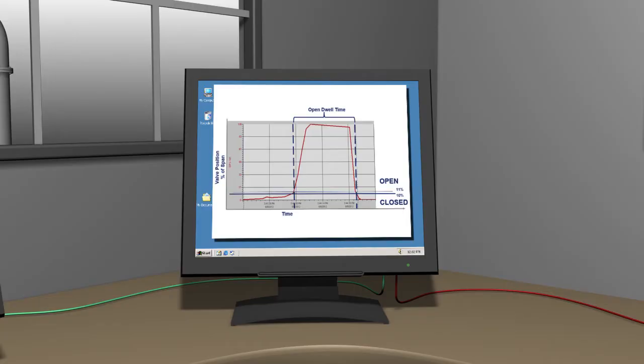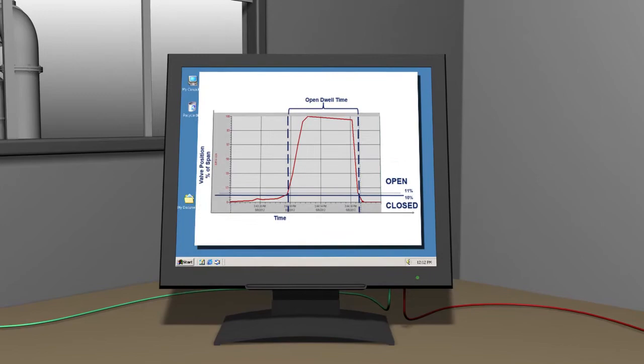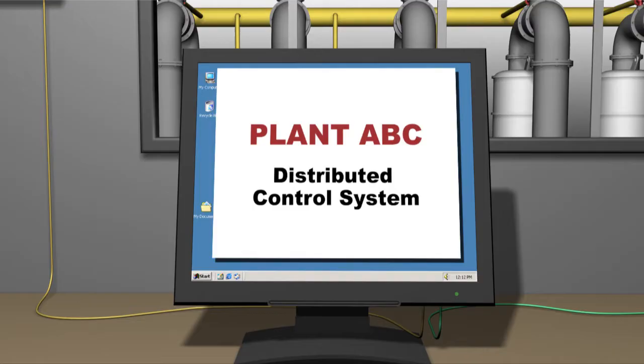This chart shows how the data collected from the 4320 unit provides information regarding when the valve opened and closed. It is also possible to calculate the theoretical volume of process fluid discharged utilizing the length of time the PRV was open and other known system parameters.